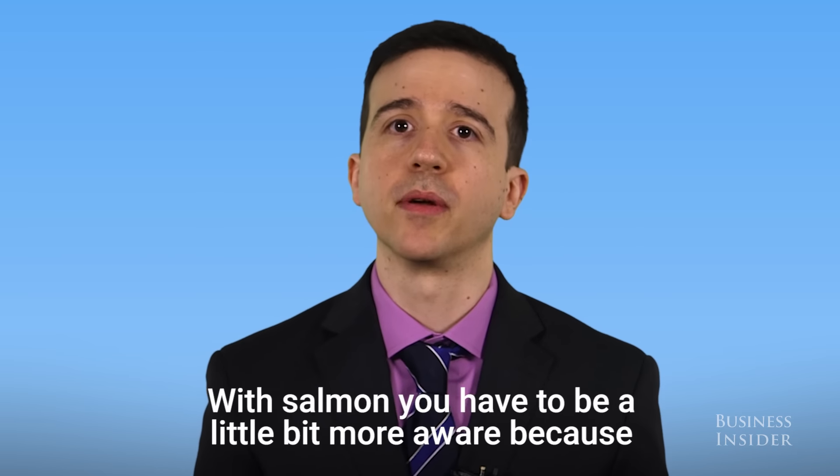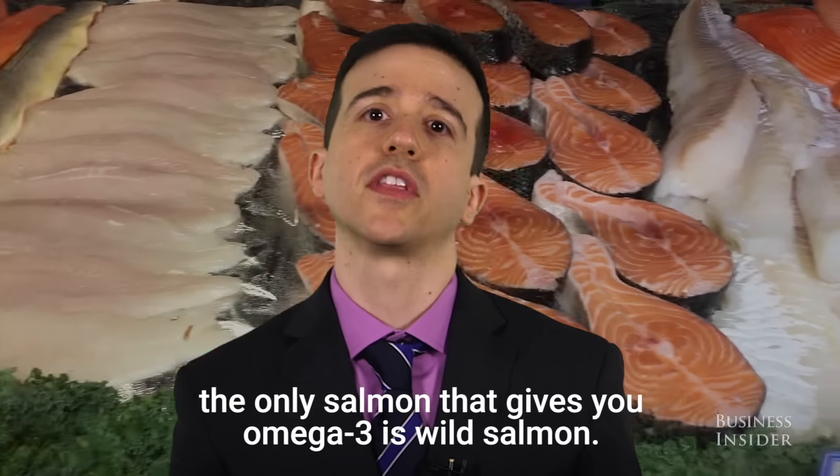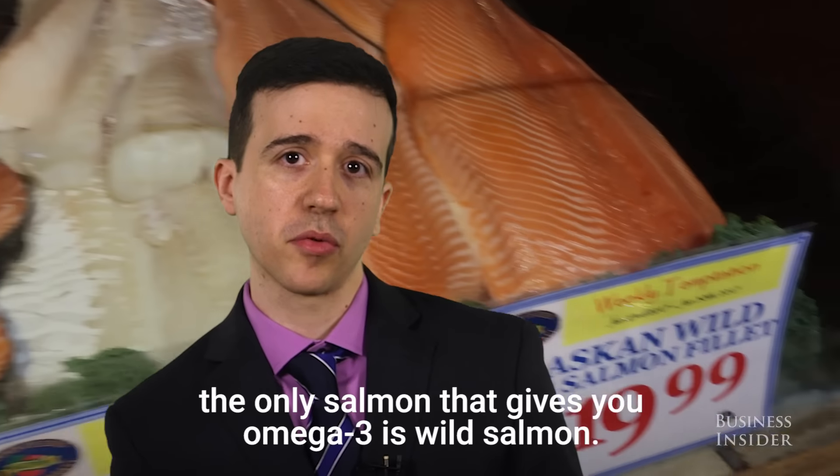With salmon you have to be a little bit more aware, because the only salmon that gives you omega-3 is wild salmon.